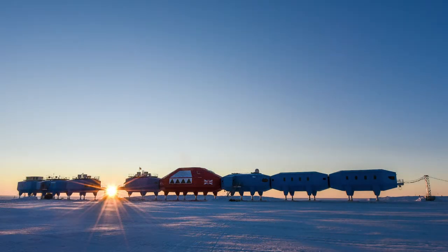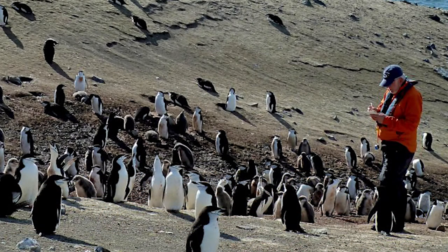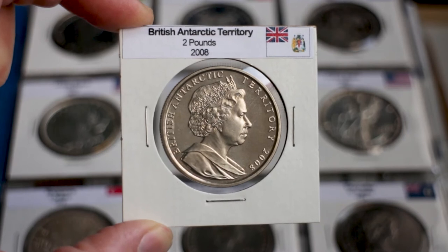With over 99% of the surface covered in permanent ice, the population consists of scientists and technicians who maintain the British Antarctic Survey stations and a research ship.